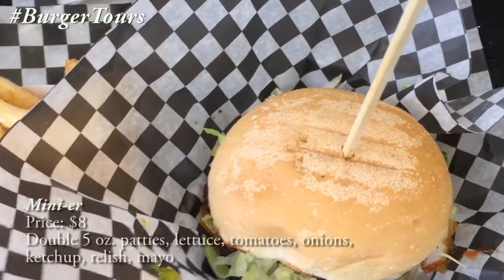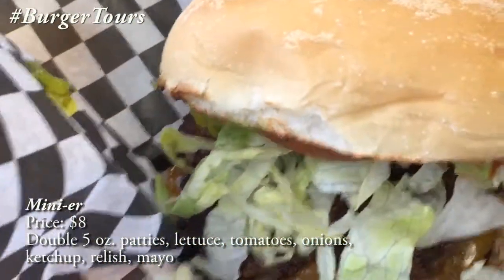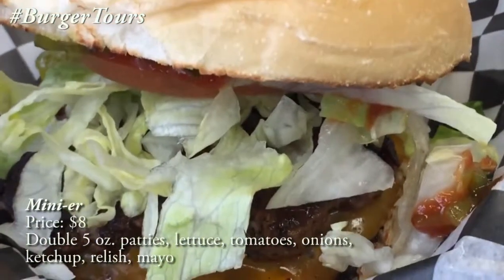This is the Minier. It's two 5-ounce patties topped with my choices of lettuce, tomatoes, onions, ketchup, relish, and mayo.